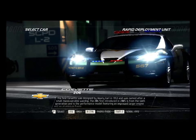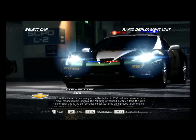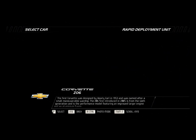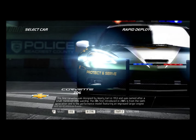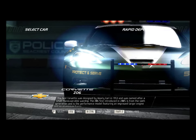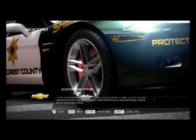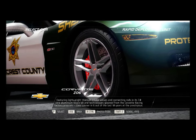The first Corvette was designed by Harley Earl in 1953, and was named after a small maneuverable warship. The Z06, first introduced in 2005, is from the sixth generation and is the performance model featuring an improved larger engine and an aluminum frame.